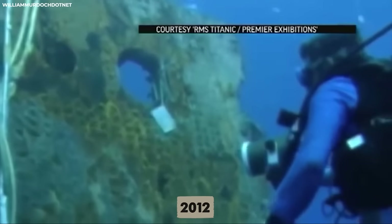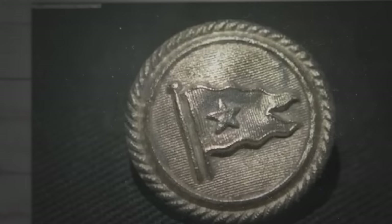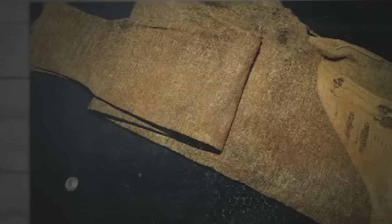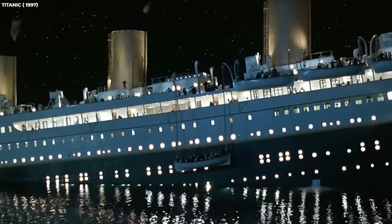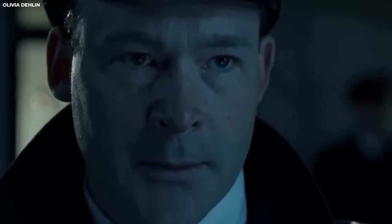In 2012, premier exhibitions identified his belongings, which included a toiletry kit with his initials, a spare White Star Line officer's button, a straight razor, a shoe brush, a smoking pipe, and a pair of long johns which were all recovered from the wreckage of the Titanic in 2000. Even years after the ship had sunk, remnants of its legacy were fetched from the depths of the water and brought back to the memory of William Murdoch.